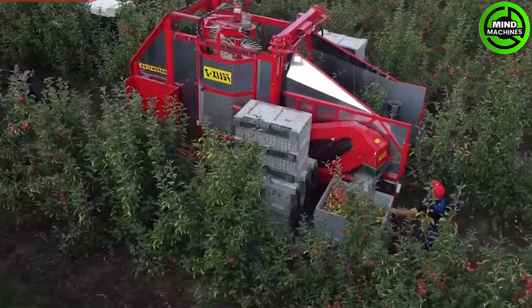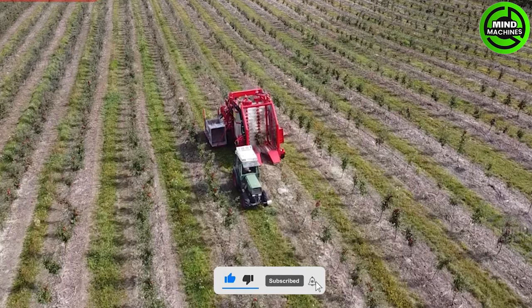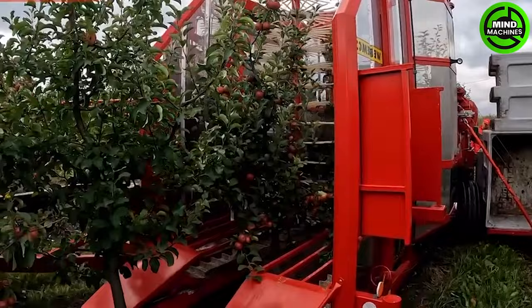Several factors will determine the timing of your crop harvest. The ripening times of the apple cultivars, the weather conditions throughout the year, and the crop load all play a role in determining when your harvest will be ready.